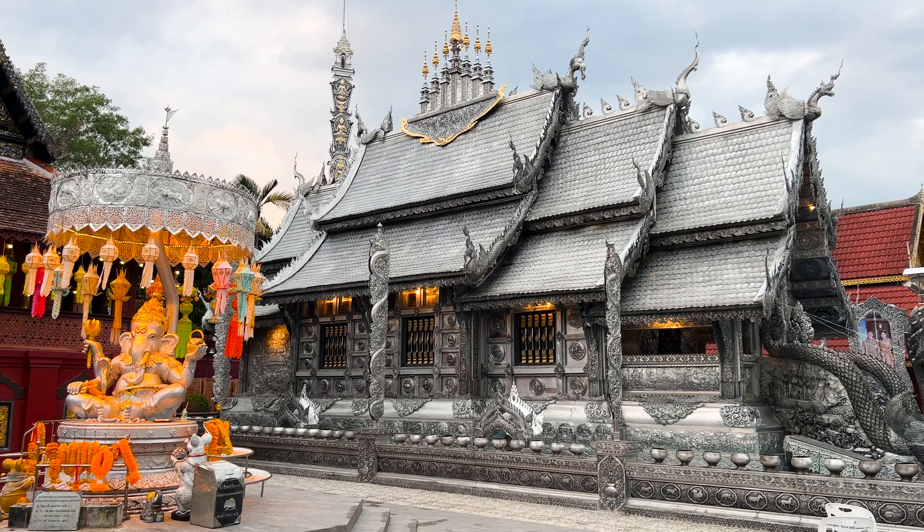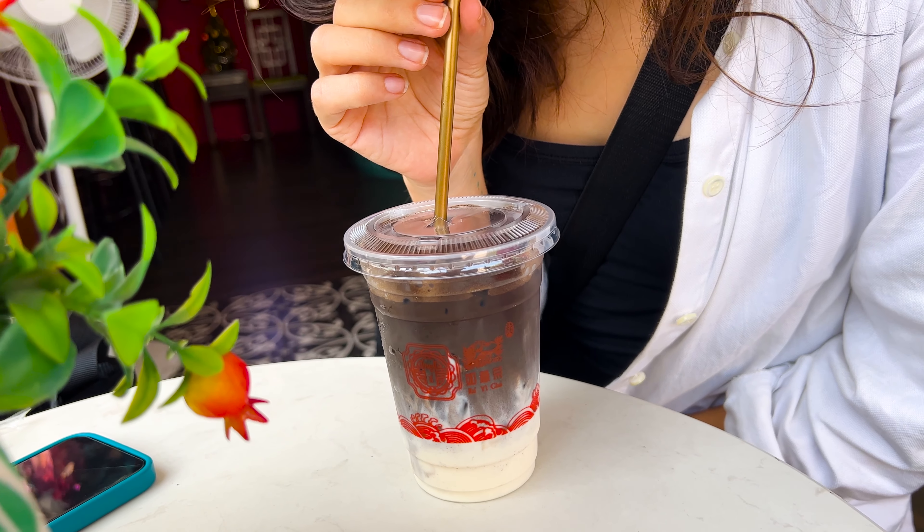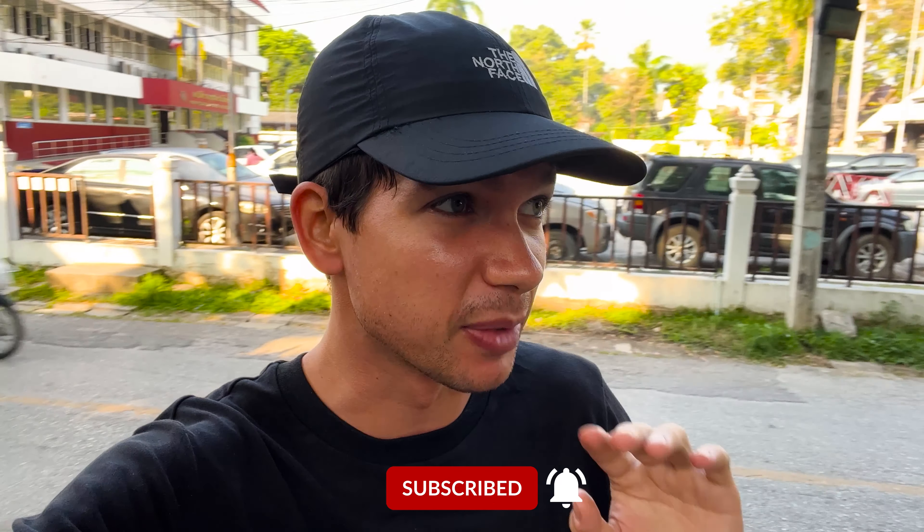Good morning guys. We are here in Chiang Mai, Thailand. We are walking around today seeing if we can explore some beautiful Thai temples, eat at some amazing restaurants and drink coffee at some fantastic cafes. So stick with us today as we explore this beautiful city and see what it has to offer.